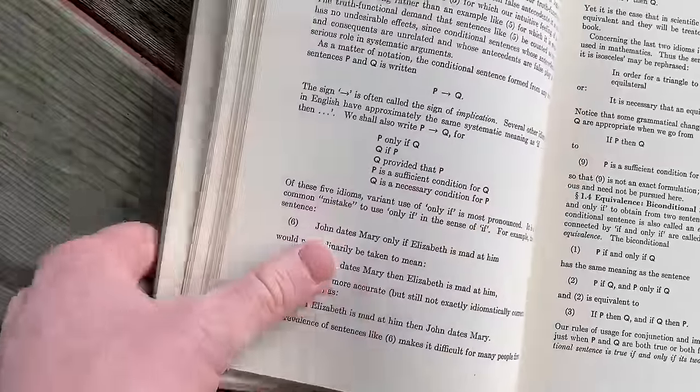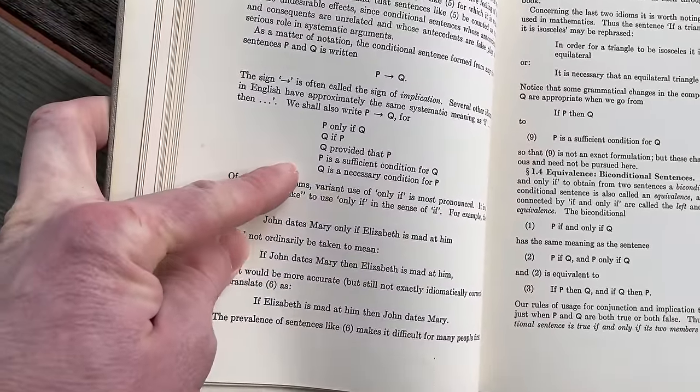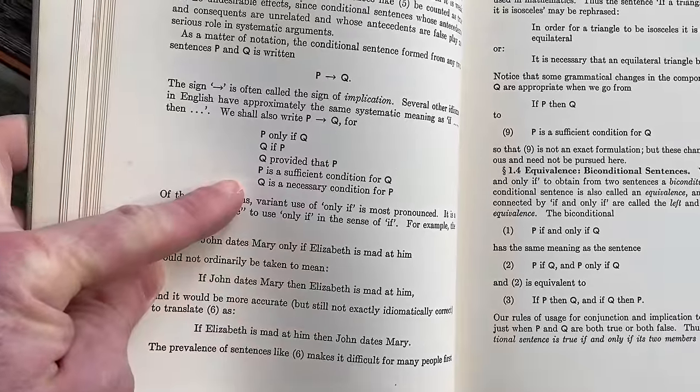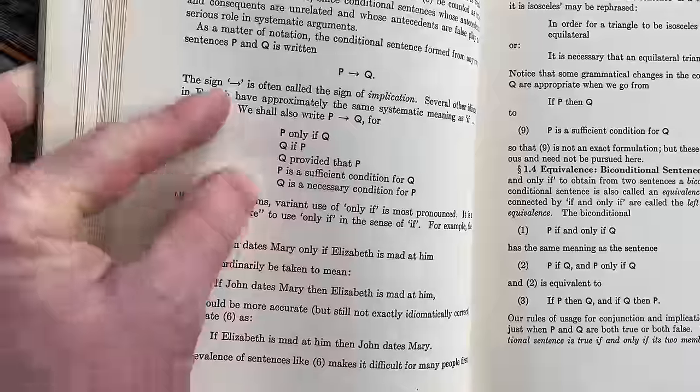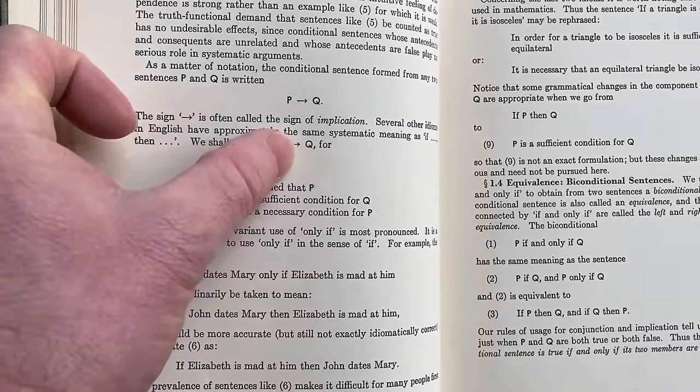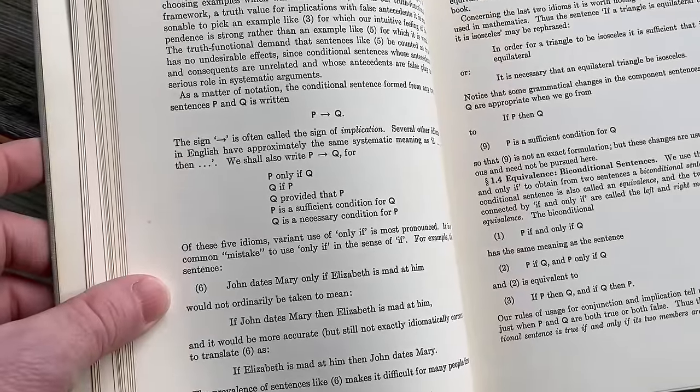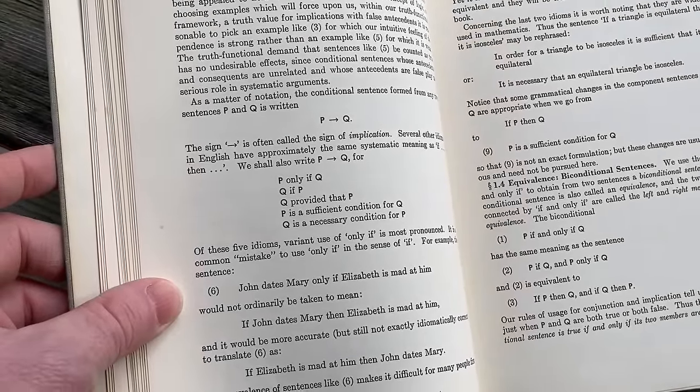The book goes through and teaches you the basic stuff you need to know. For example: 'P only if Q,' 'Q if P,' 'Q provided that P,' 'P is sufficient' — a sufficient condition for Q — and 'Q is a necessary condition for P.' All of that means the same thing: the implication P implies Q. Super important and useful stuff.